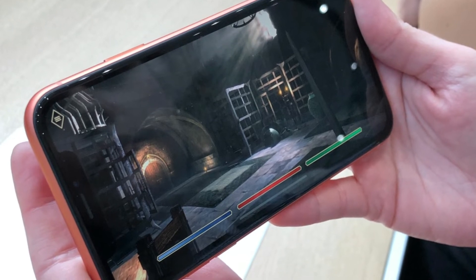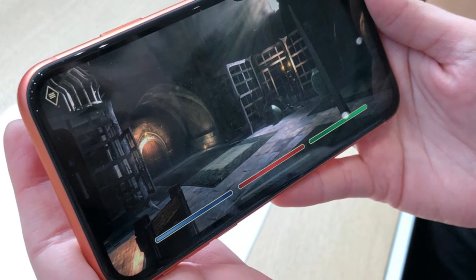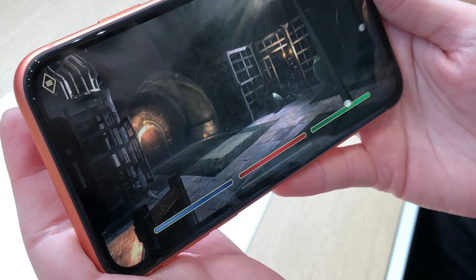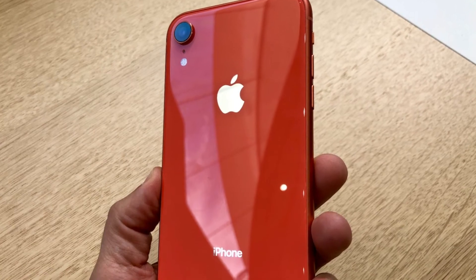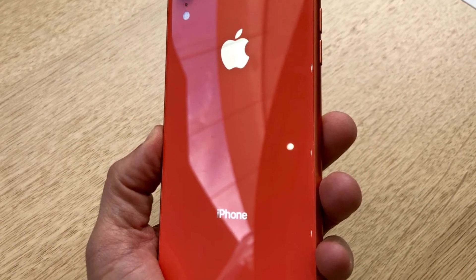That's because you take your pick of 6 different colors: black, white, red, yellow, blue, and coral. I spent the most time with the coral model, which felt a lot more premium than the plastic iPhone 5C back in the day.